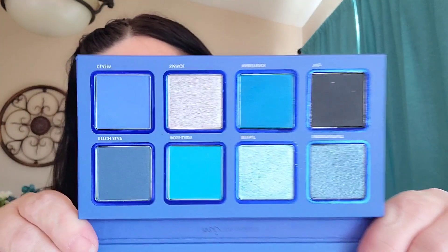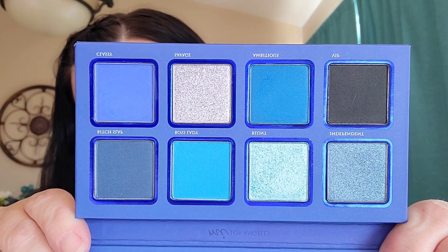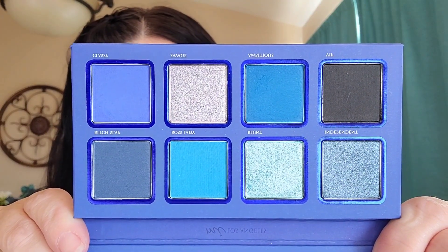That palette, y'all, it is gorgeous. I have not used it at all. I have swatched it, but I have not got to play around with it. That is Makeup Institute Los Angeles — the Boss palette. These colors are so beautiful. It is a blue theme and it is winter, so it spoke to us to be a nice wintry blue collab. We have free reign in this palette, do whatever we want, put however many we want on our eyes.